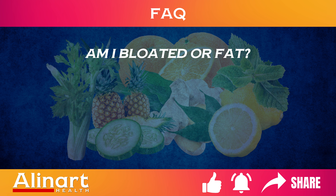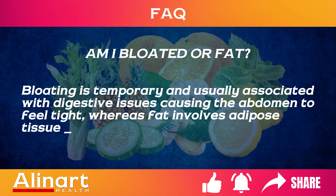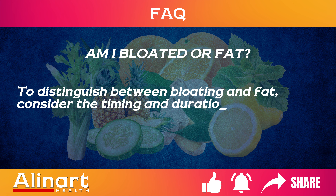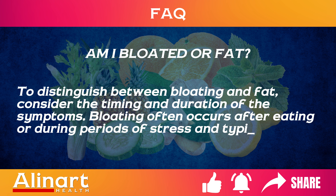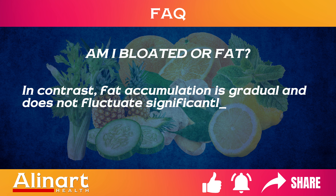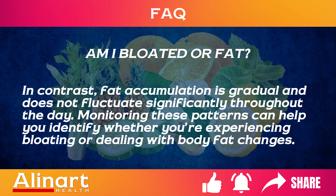Am I bloated or fat? Bloating is temporary and usually associated with digestive issues causing the abdomen to feel tight, whereas fat involves adipose tissue accumulation which is softer and more consistent. To distinguish between bloating and fat, consider the timing and duration of the symptoms. Bloating often occurs after eating or during periods of stress and typically resolves within a few hours or days. In contrast, fat accumulation is gradual and does not fluctuate significantly throughout the day.